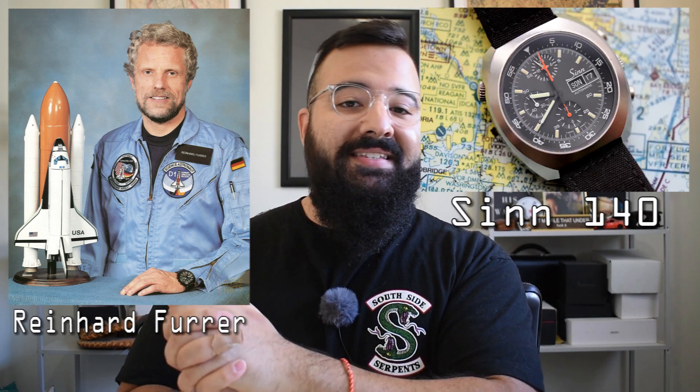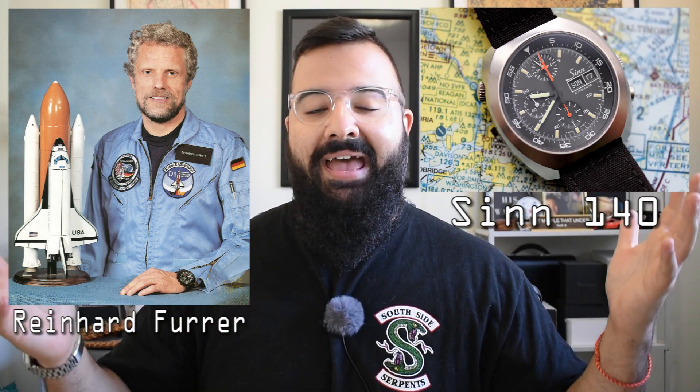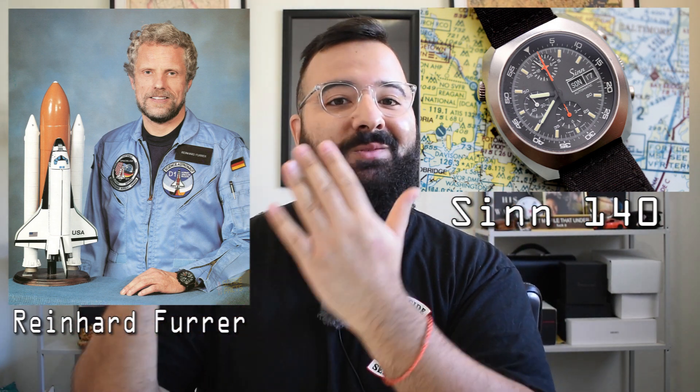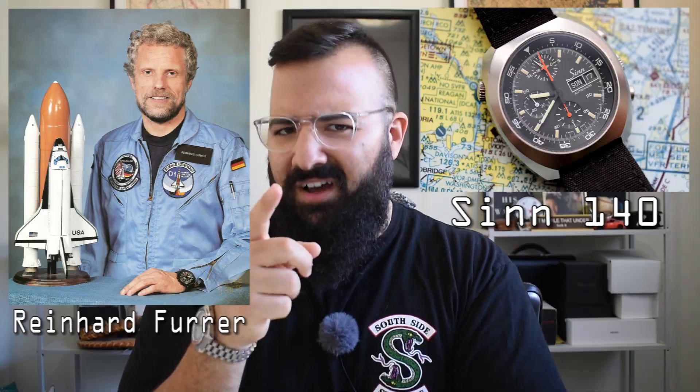Well, good news. In 1985, a German astronaut named Reinhard Furrer — and I'm probably destroying his name, I'm so sorry — wore a Sinn 140 on the Spacelab D1 mission. So there we have it: the Sinn 140 is the first automatic chronograph to be in space, or so we thought.